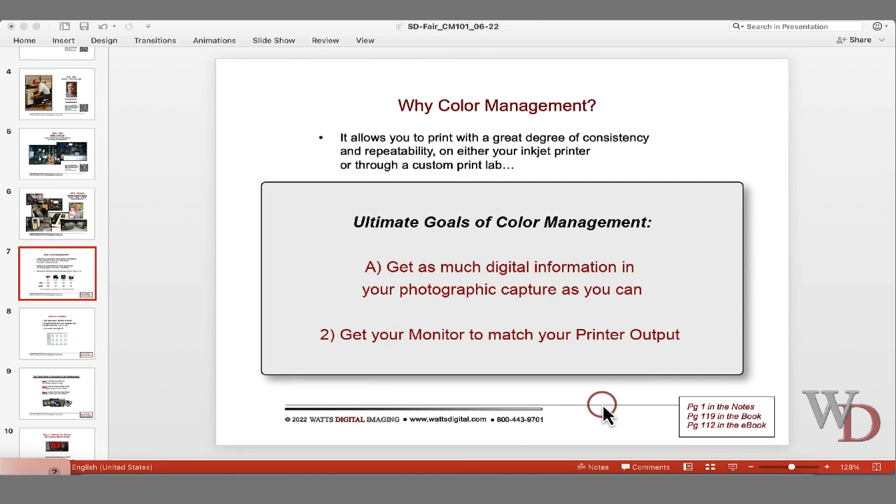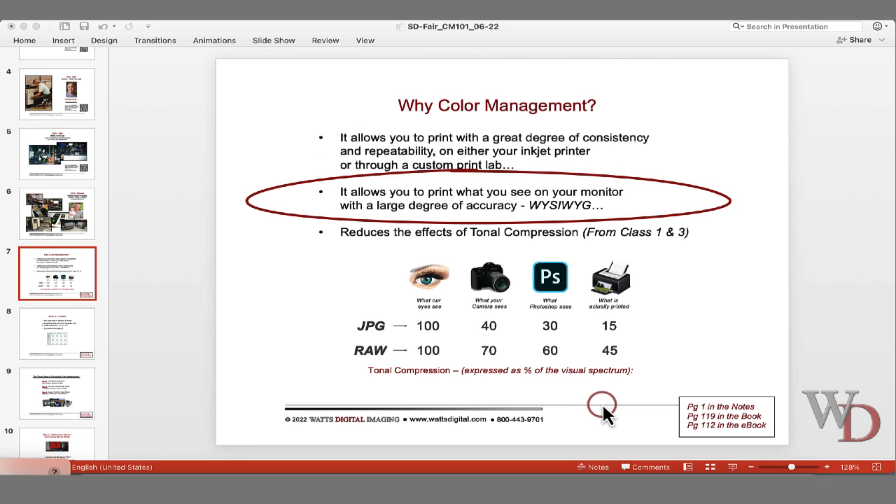The ultimate goal of color management is to: A, get as much information in your capture as you can, and two, make the most of that so that your monitor matches the output of your printer. It also allows you to print what you see on your monitor with a large degree of accuracy.